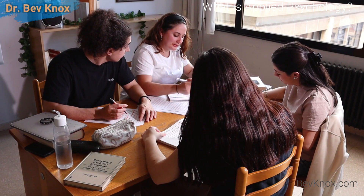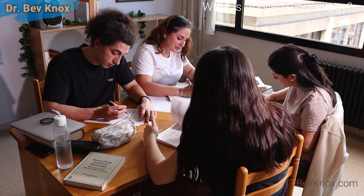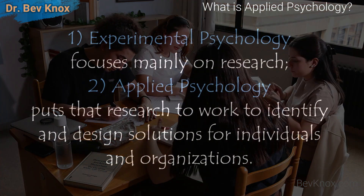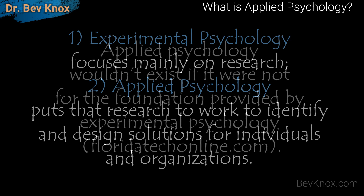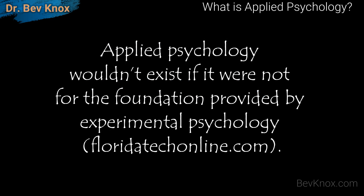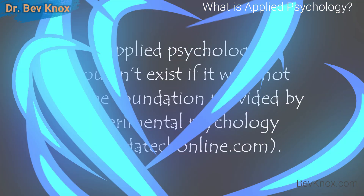There are effectively two types of psychology. The first is typically called experimental psychology and focuses mainly on research. The second is applied psychology — it puts that research to work to identify and design solutions for individuals and organizations. Applied psychology wouldn't exist if it were not for the foundation provided by experimental psychology.